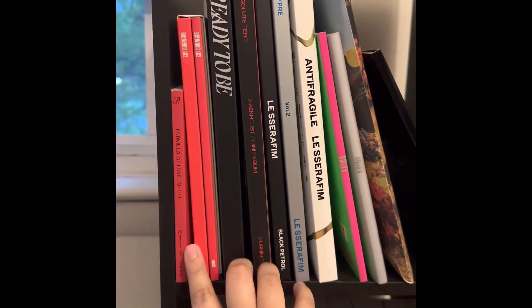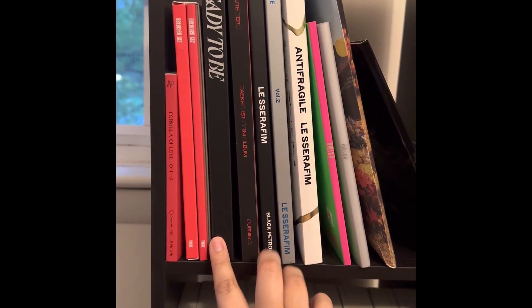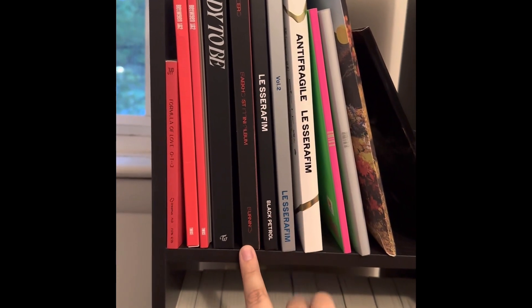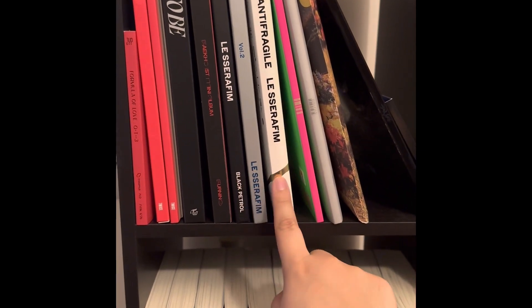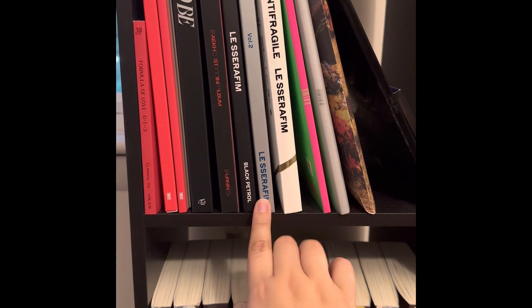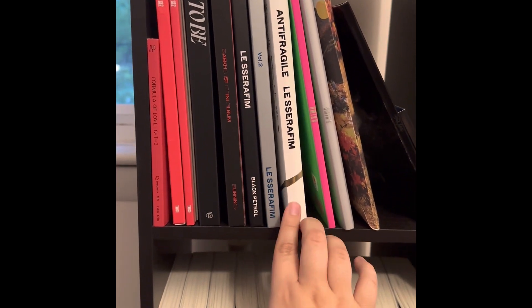We start off with Twice. I have Formula of Love, Between 1 and 2, and Ready to Be. This is Bek Hill's Absolute Zero — really recommend it. Then I have Le Sserafim right here: my mom got me both versions of Fearless for Christmas, and then this is Antifragile.